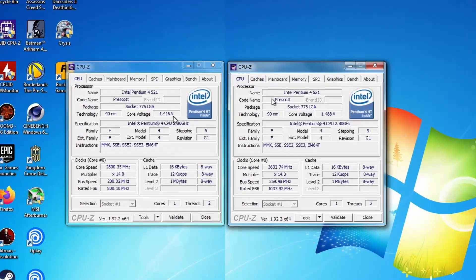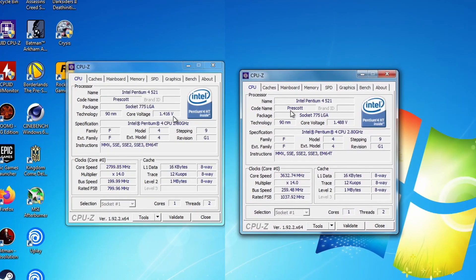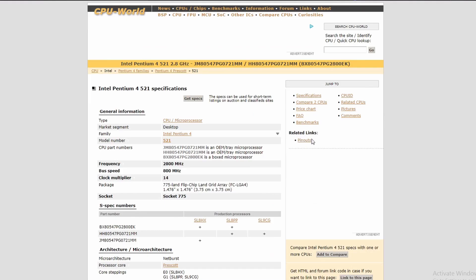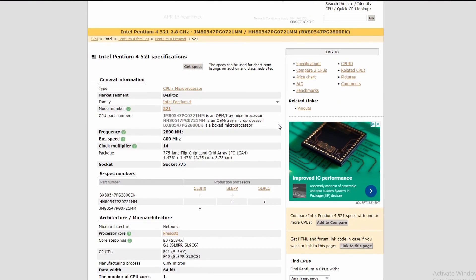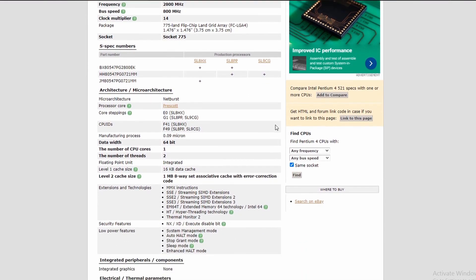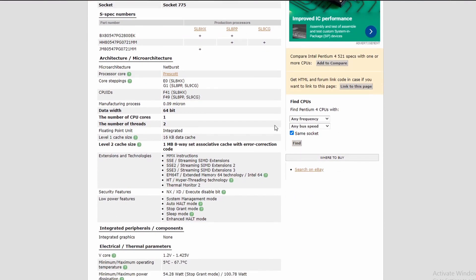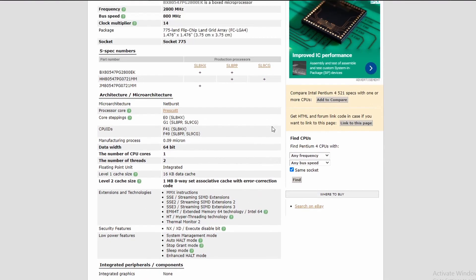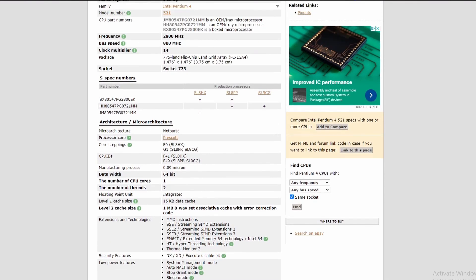Hey guys, welcome back. In my last video I took a look at a Pentium 4 521 — that was a Prescott CPU at 2.8 GHz with 1 MB L2 cache and 800 MHz frontside bus. That CPU was hot; the motherboard power delivery had issues running a 3.6 GHz overclock and required a hefty 1.48V core, which is typical for Prescott P4s. I wasn't going to take a look at the 641 until someone left a comment in that video.